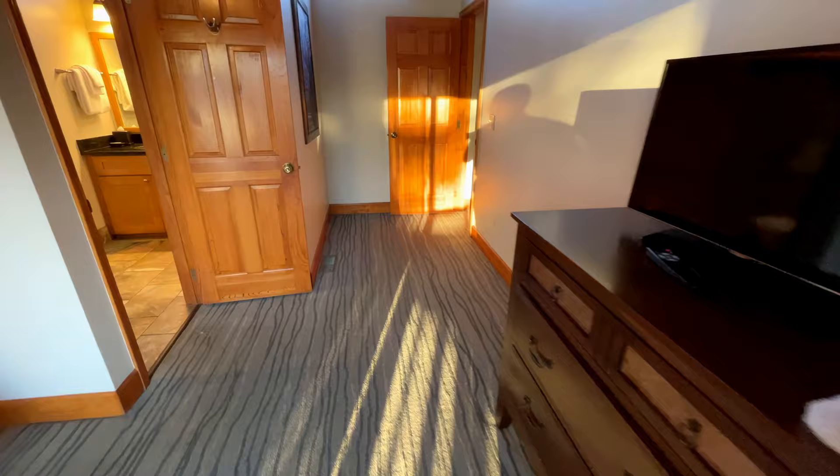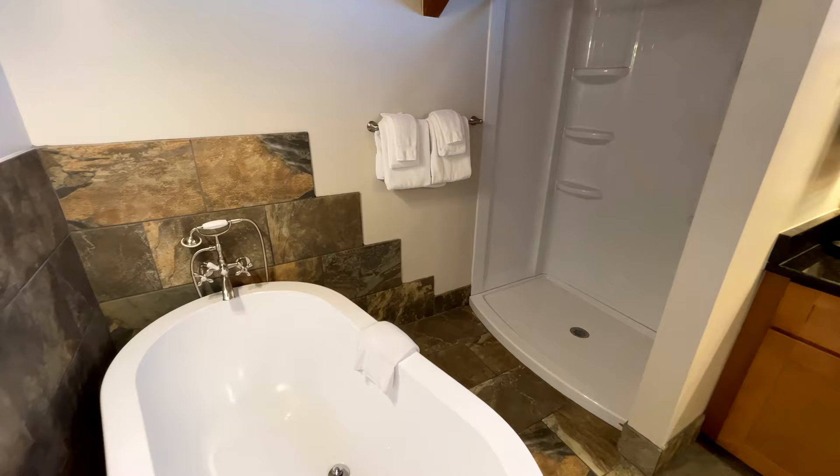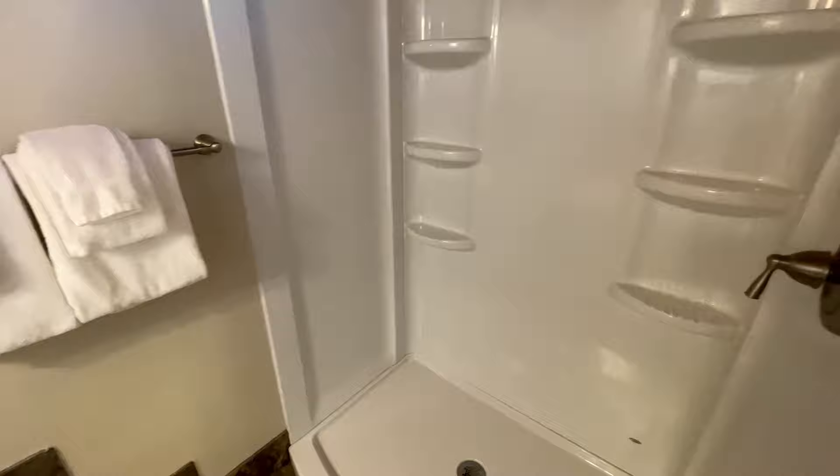This is the master bath with a rather fancy tub. Very nice shower, so it covers both ends of the spectrum. The only thing I don't see on the shower is a shower curtain — I might have to mention that. It might get a little moist out in the bedroom without that.